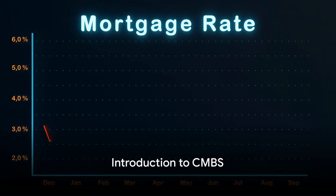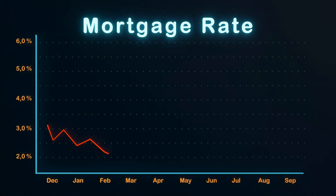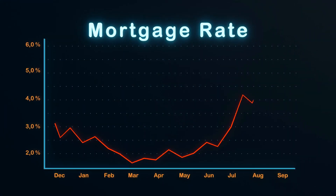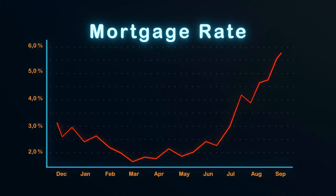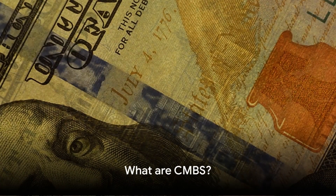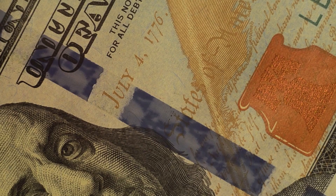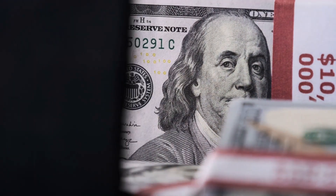Welcome to our deep dive into commercial mortgage-backed securities, commonly known as CMBS. Today, we're uncovering the intricacies of this fascinating financial instrument. CMBS are securities backed by mortgages on commercial properties, not residential. These mortgages are bundled and sold as investment products. They provide investors with regular payments derived from the income these commercial properties generate.